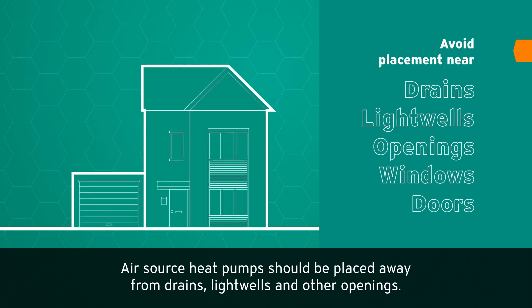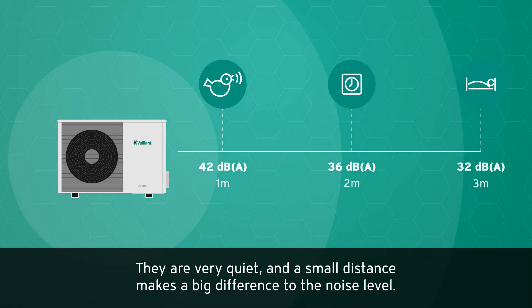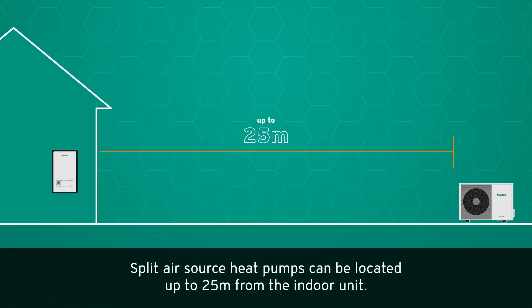They are very quiet, and a small distance makes a big difference to the noise level. Split air source heat pumps can be located up to 25 meters from the indoor unit.